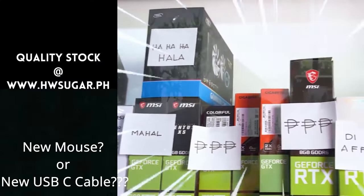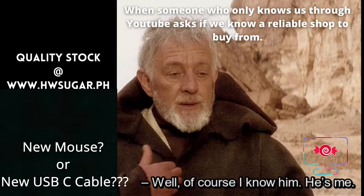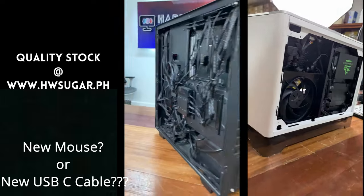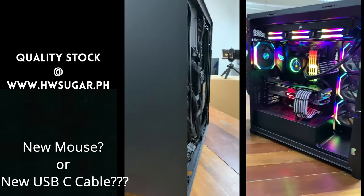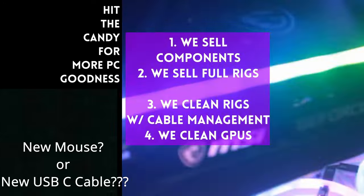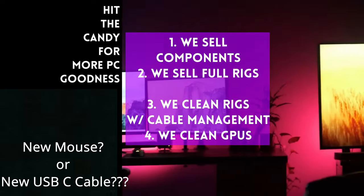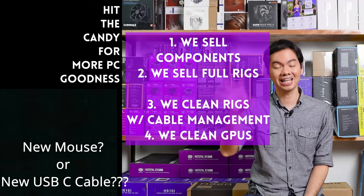Sometimes people ask if we know a trusted computer shop that won't rip you off. Actually, we do — us. Hardware Sugar is a full-service PC store. We sell PC components and fully assembled rigs. We clean computers, including excellent cable management and CPU cooler repasting. We also clean and repaste GPUs. Our physical store is in Makati, and you can also buy from our site at www.hwsugar.ph, where inventory is always 100% up to date. If an item is in stock with us, it's available on the site. We also ship nationwide. Thanks for watching, and maybe one of these days we'll see you at the shop.